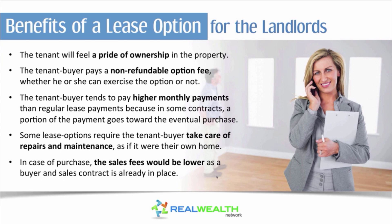Some lease options require the tenant buyer to take care of repairs and maintenance as if it were their own home — another way to increase your cash flow by writing this into the contract. If they do eventually exercise their option and purchase the property, the sales fees would likely be lower for you because you already have the buyer and sales contract in place, so you may not necessarily be paying that six percent agent commission.